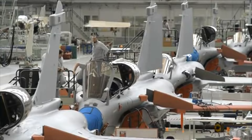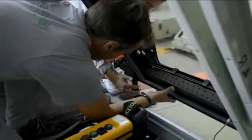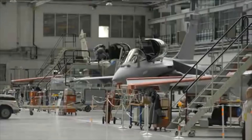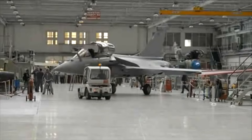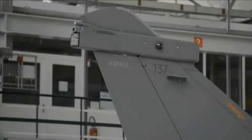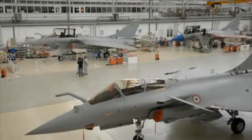Once the production and testing processes are complete, the Rafale fighter jets are delivered to respective customers and may be customized according to their specific requirements, such as avionics configurations, weapon systems, and paint schemes. Dassault Aviation also provides comprehensive after-sales services, including maintenance, technical support, and training to ensure the operational readiness and longevity of the aircraft.